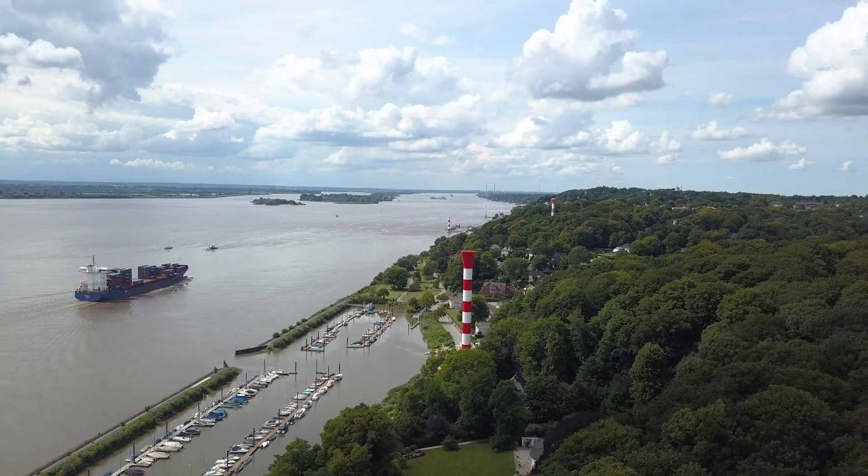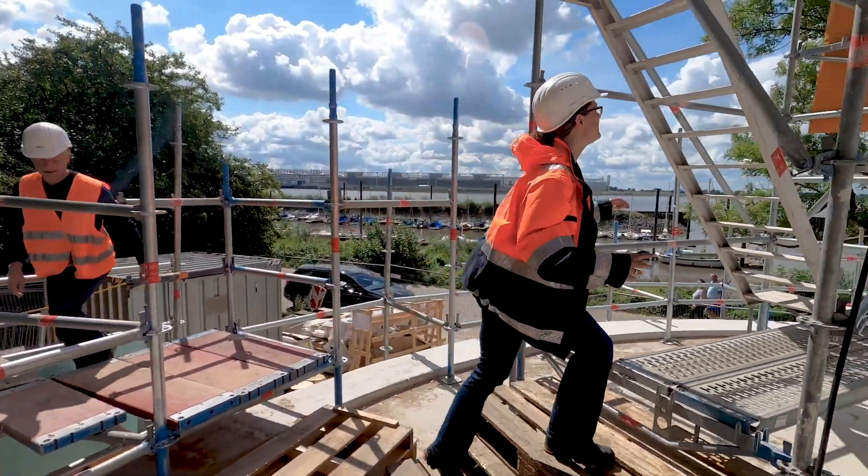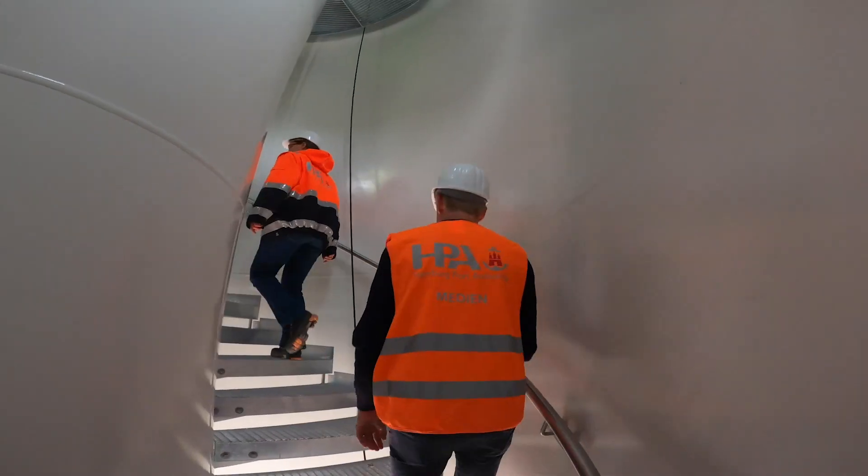The light beacons in Blankenasa are being replaced as part of adjustments to the Elba shipping channel to ensure that they continue to show ships the correct course to steer.